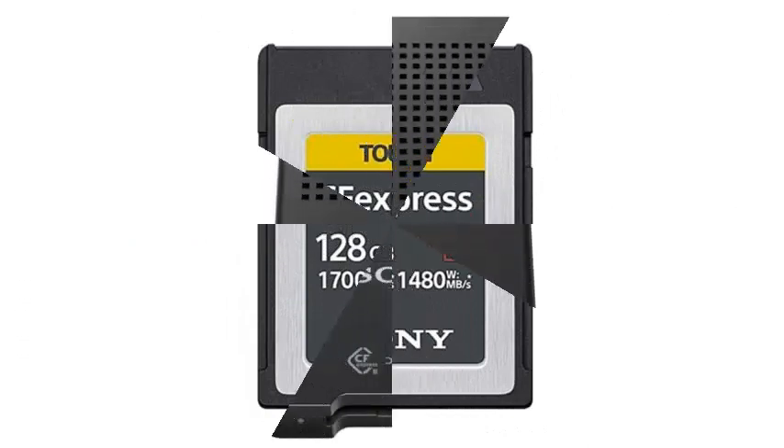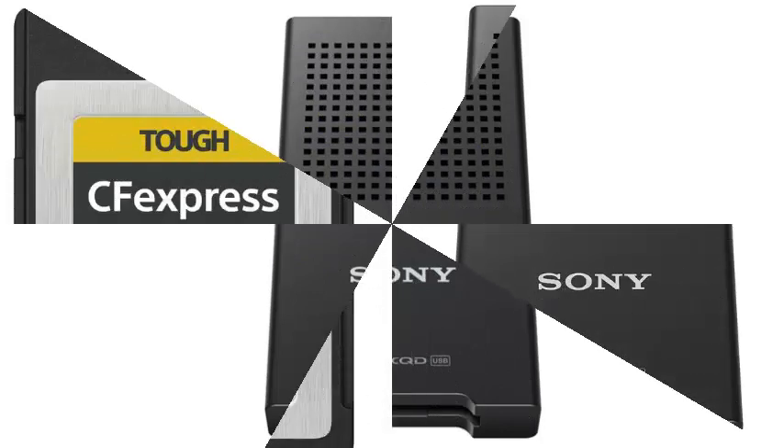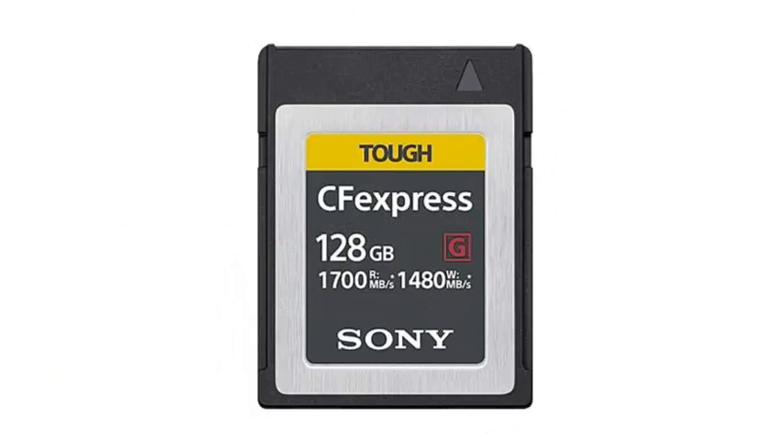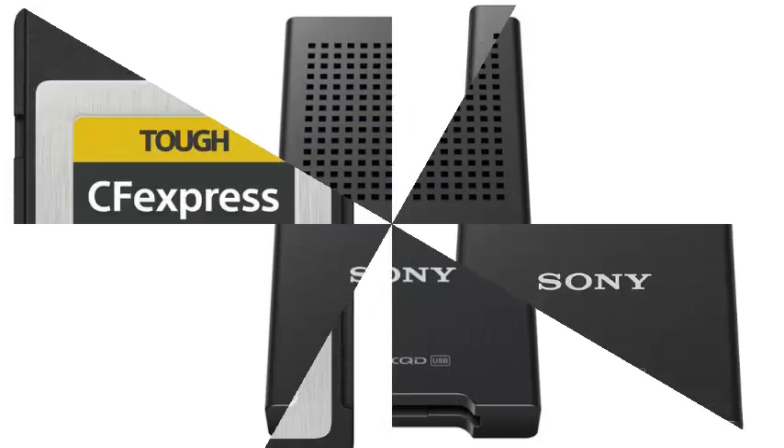The read and write speeds of the new card are 1700 MBps and 1480 MBps respectively. The new CEBG128 memory card will come in 128GB and 256GB storage versions, with an even greater variant of 512GB planned for the future.